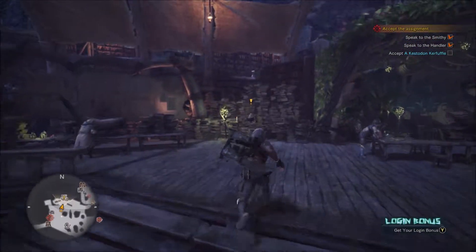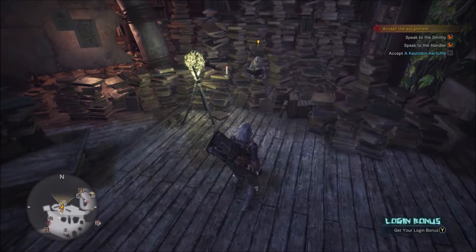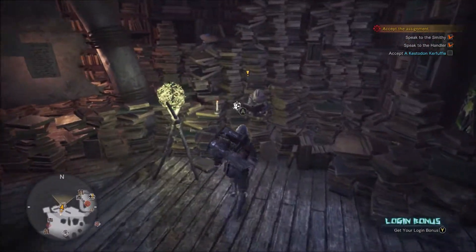Hey guys, what's going on? Welcome back to Monster Hunter World. Last time we did our first quest, and today I don't know what we're going to do. We're going to go around and talk to some people, I guess.